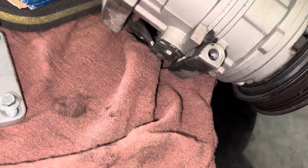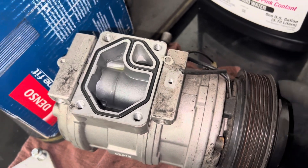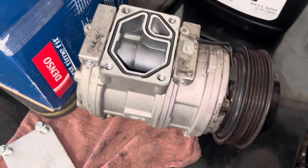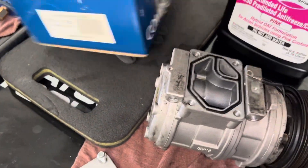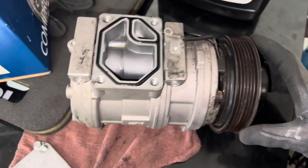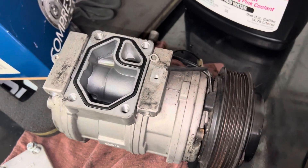You also have the sensor in the bottom that could go bad and give a signal not to engage. I just see a lot of compressors get changed when they don't need to be changed.